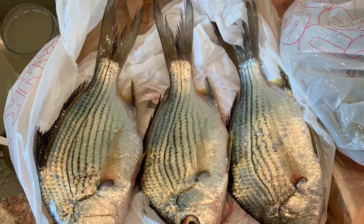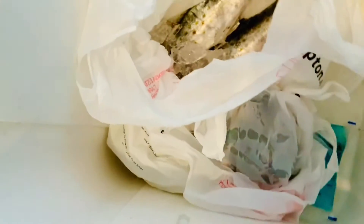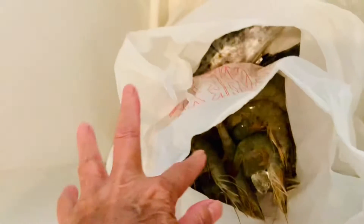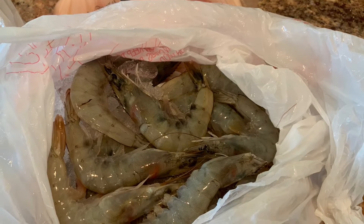I also bought seafood — dried fish, kingfish, and shrimp. They are very fresh and cheap. When you go home make sure you put them in the freezer — don't leave them out. And these are the plants that I bought.